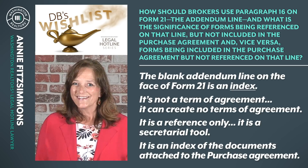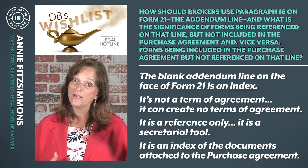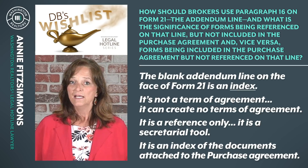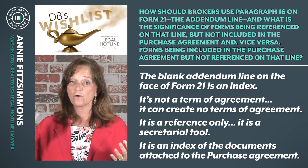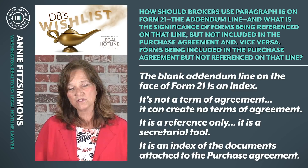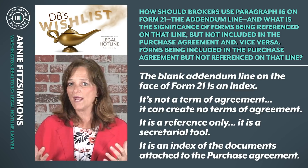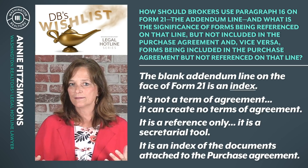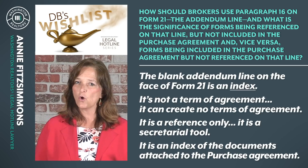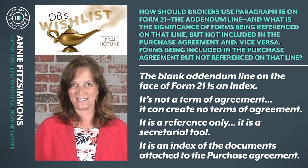It can be used as the one and only index. It could be used simply as buyer's reference to the addendum that buyer is attaching to the buyer's offer. It can be used by both listing broker and buyer broker if it's continually supplemented as forms are added to the purchase and sale agreement. There is no single right way that line 16 of Form 21 will be used, but there are so many wrong ways to use it.